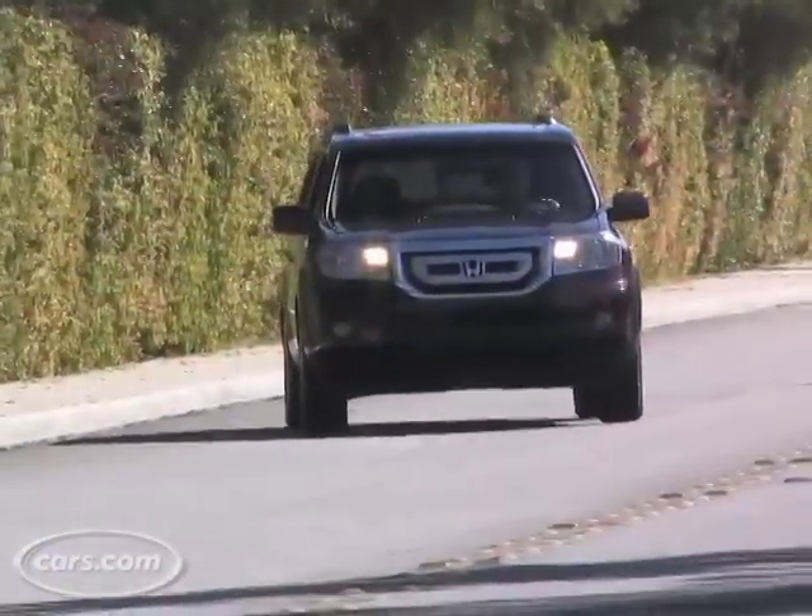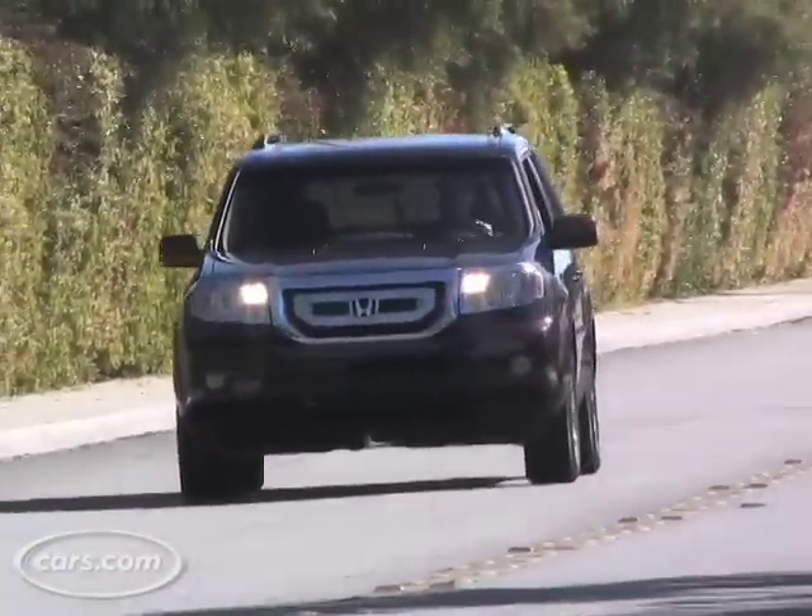I had a chance to drive the Pilot in the California desert and came away with a favorable impression of the vehicle overall. It's confident on the highway and feels very stable at higher speeds.